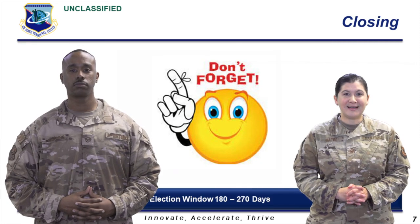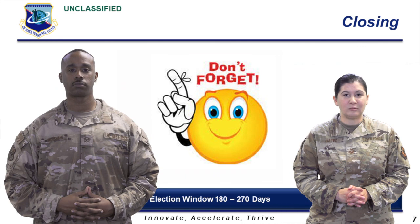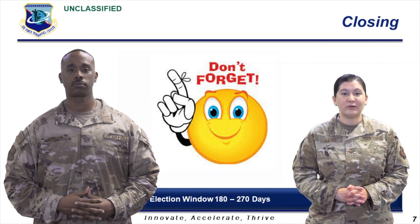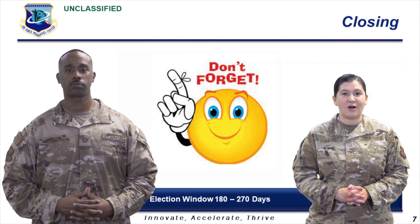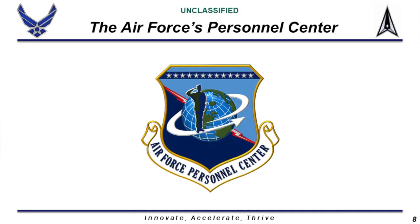Remember, mark your calendars. You must wait until you have reached 180 days in service to make an election under the Montgomery GI Bill program, but you cannot make the election after 270 days in service. If you have any questions, contact your Base Education Office personnel. Thank you. This video was brought to you by the Air Force's Personnel Center.